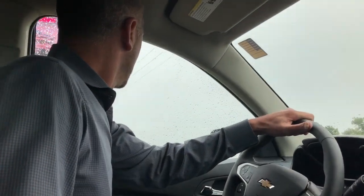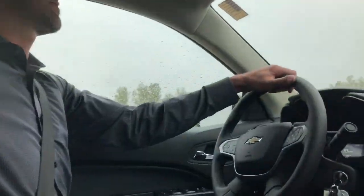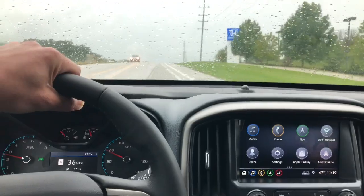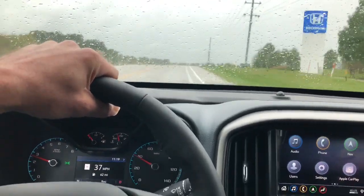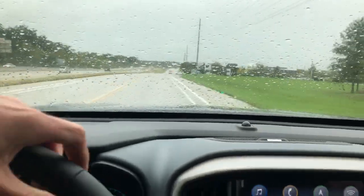Let me take y'all for a ride. So today we're driving the 2019 all-new Chevy Colorado, this is the Z71 edition. Not only is this a real good looking comfortable truck, but it's amazing how smooth the ride is. The 3.6 liter V6 has plenty of power and doesn't disappoint.